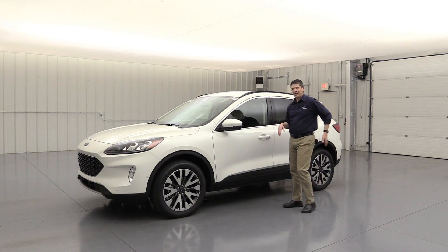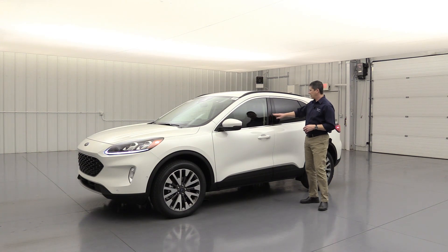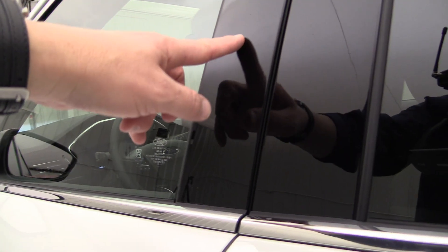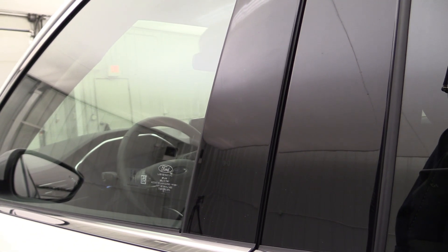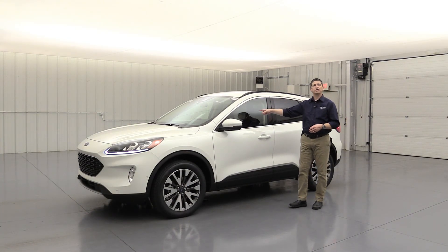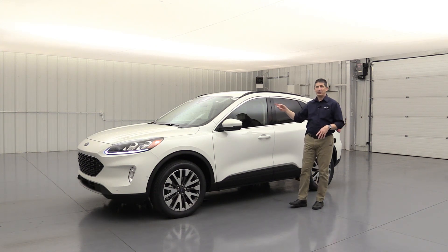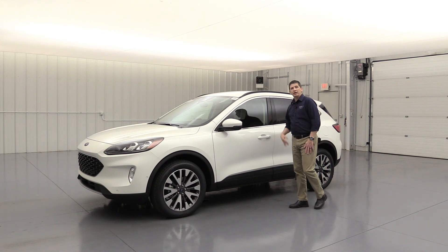Keypad entry comes in handy if you want to leave the keys inside or have the kids access the vehicle — they know the code. You can actually change this code in the settings screen to a five-digit code of your own. The keypad disappears after a little while for that invisible keypad look. Chrome accent around the windows adds a nice touch for the titanium trim. There are also black roof rack rails molded in up top for a sport utility look.